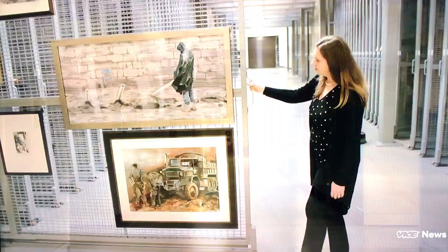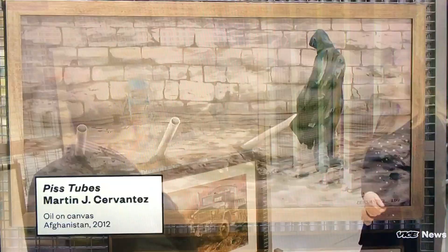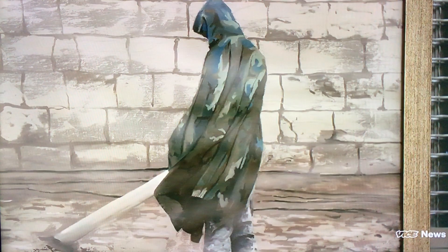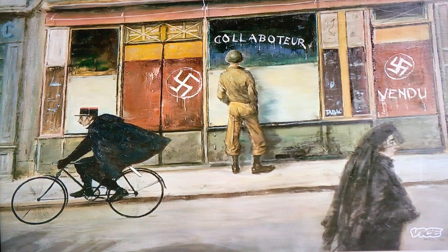So this is Afghanistan, 2012, a couple of years later. And he is doing exactly what you think he is doing — he's peeing into a PVC tube that's stuck in the ground. Wow. A lot of people thought when the camera was invented, that was the death of painting. And yet a camera can't take a picture of hell. But this.